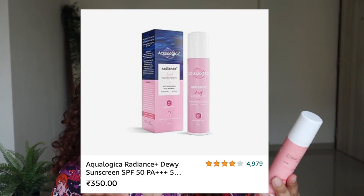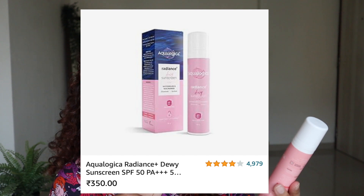The next step is sunscreen, obviously. I love this one — it's by Aqualogica, their Radiance+ Dewy Sunscreen. It has SPF 50+ PA triple plus UVA and UVB protection. The key ingredients are watermelon and niacinamide, which illuminate and hydrate the skin, and it definitely delivers on that. With that step, my skin prep is almost done.